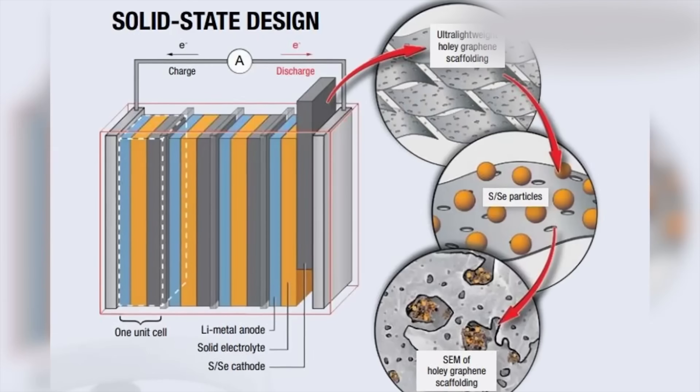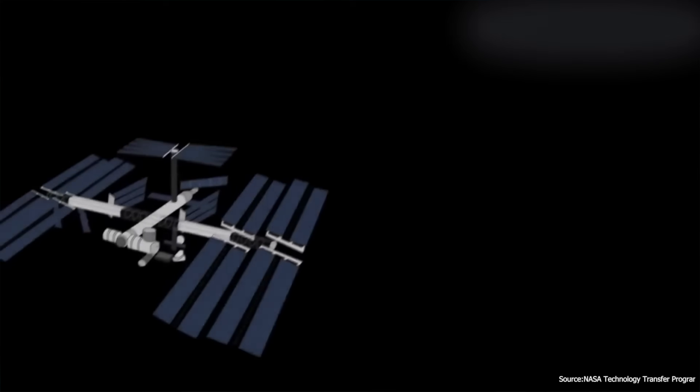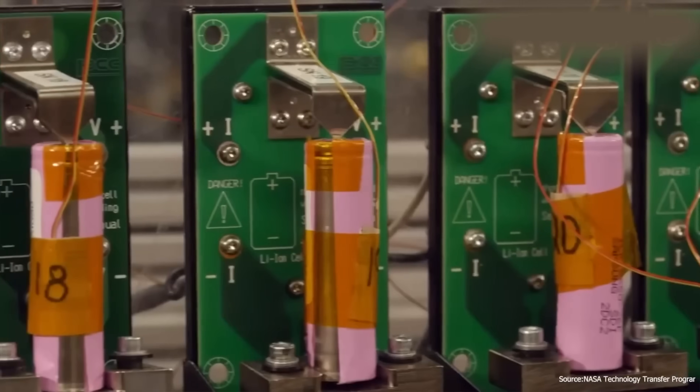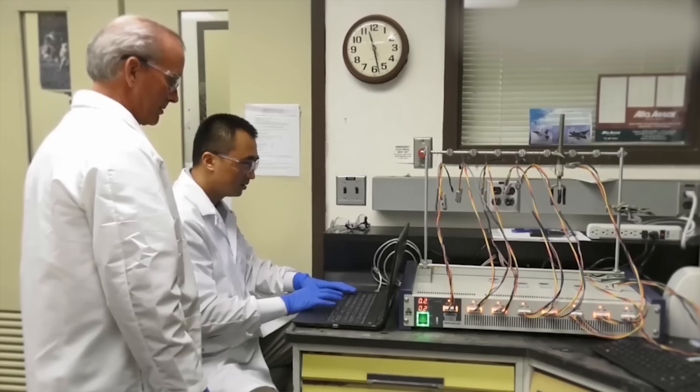NASA's new sulfur-selenium solid-state battery might have just rewritten the rule books — it's a big deal. And I know that sounds like a really big claim, but when you look at all of the data about it and what they're actually saying, it really does sound very impressive.